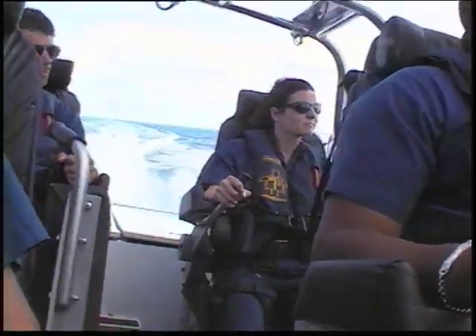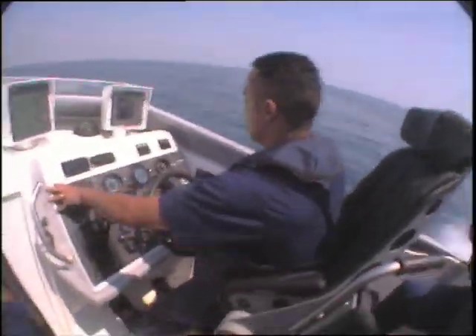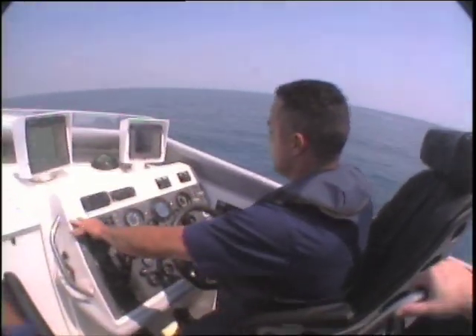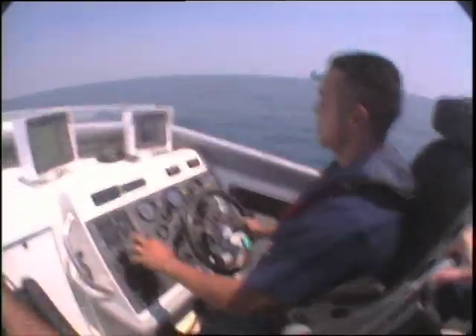Without it, the team could not handle the stress of riding at high speeds in high seas. Even the most experienced coxswains will have to go through additional training before they can see real duty in a DPB.